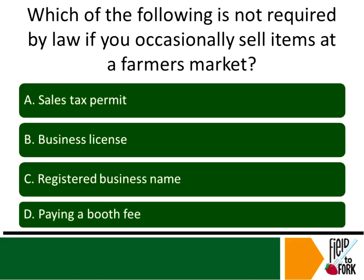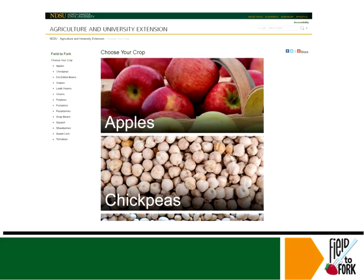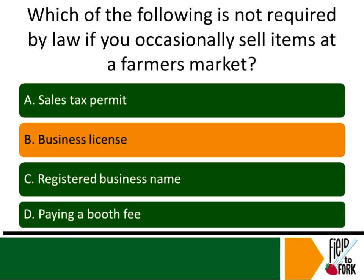Quiz: Which of the following is not required by law if you occasionally sell items at a farmers market? The answer is a business license — that is not required for occasional selling. However, you do need the sales tax permit and the $25 for five years business registration fee, and if you're renting space at the farmers market that fee applies as well.